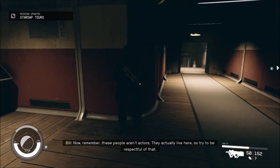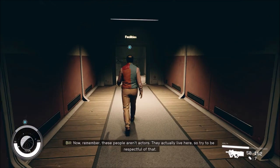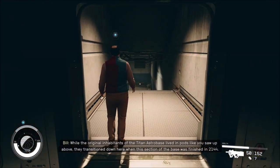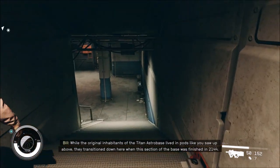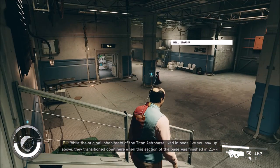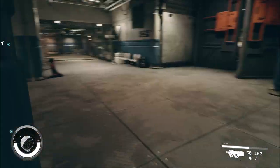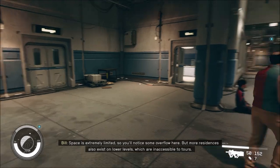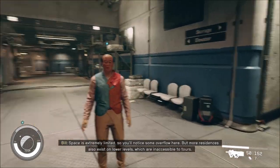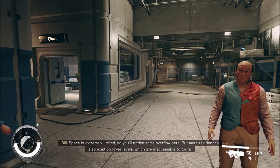It's one thing to learn about the early colony life. So try to be respectful of that. While the original inhabitants of the Titan Astro Base lived in pods, like you saw up above, they transitioned down here when this section of the base was finished in 2144.